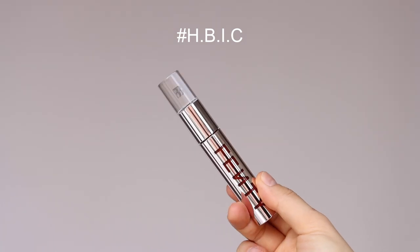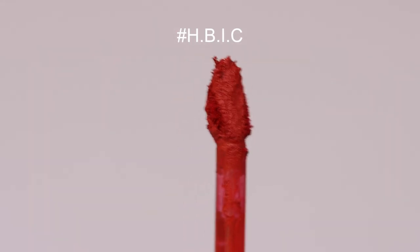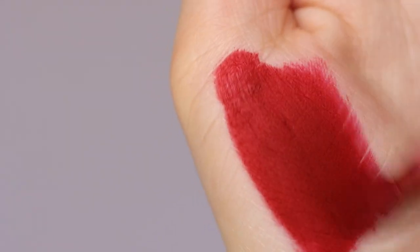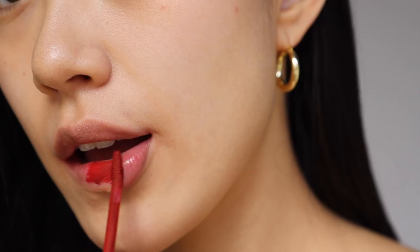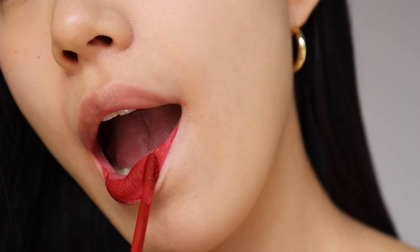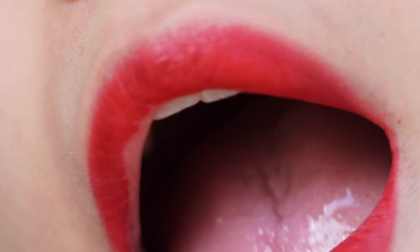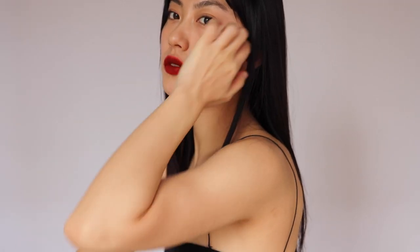The last shade is HB Icy, a deep red shade. It reminds me of a woman wearing a black velvet dress with a glass of red wine — perfect for important events or fancy restaurants. By blurring the color with your fingertips, you can achieve a more blurred velvet lip look.